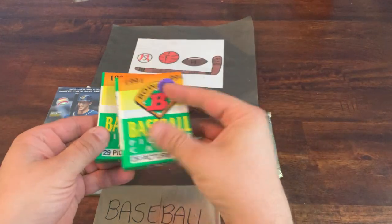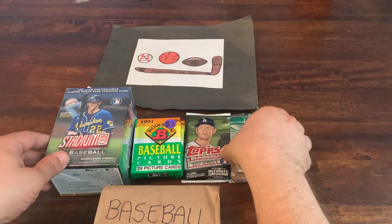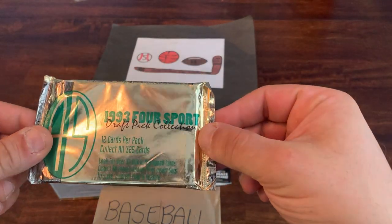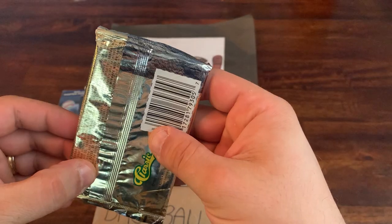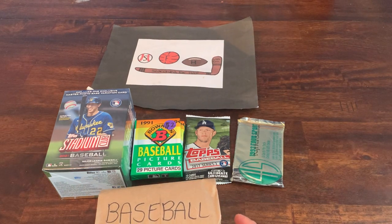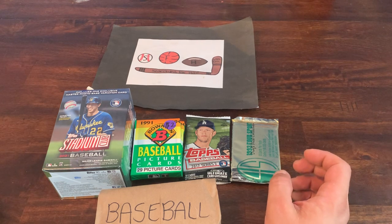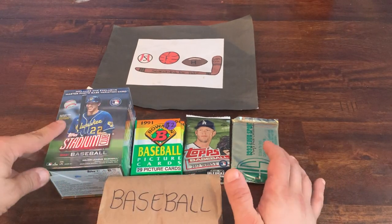Also got two packs of '91 Bowman, one pack of 2017 Series Two Topps hobby for about two dollars, and one pack of '93 Four Sport Drafts — I vaguely remember this set, it was sitting in a box of non-sports cards. All together I spent about forty dollars. If you haven't subscribed already please do so, and shoot a comment my way letting me know what you think about my pickups.